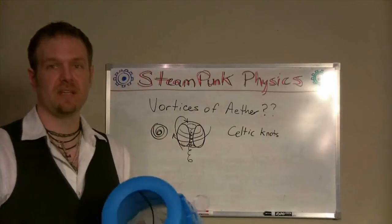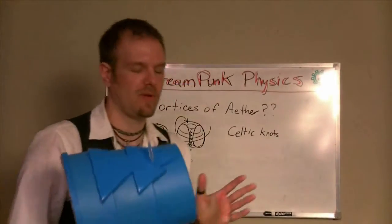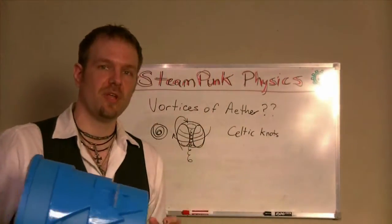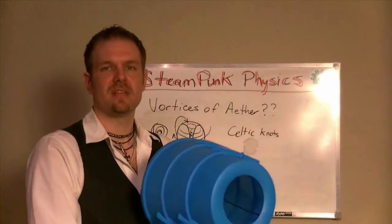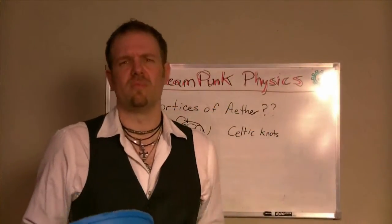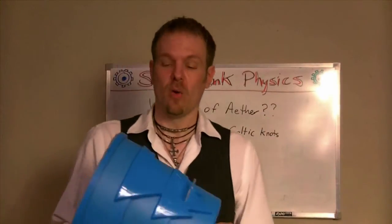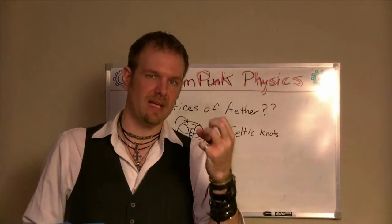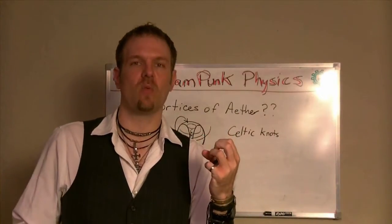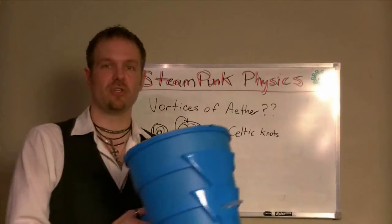I don't know if you've seen ring makers. One of the things that happens, if you've played with a toy like this, is that you can shoot a blast of air out of this thing all the way across the room, 25 feet away — bam, hits them in the face. Why is that? What's going on is the energy stored inside the vortex stays in the vortex because of the shape of the vortex. Basically, it's a way of making energy stay in one place by a certain shape.